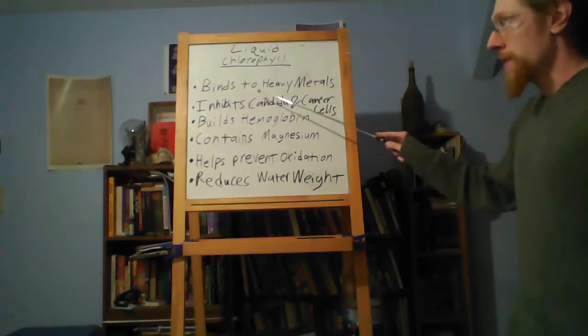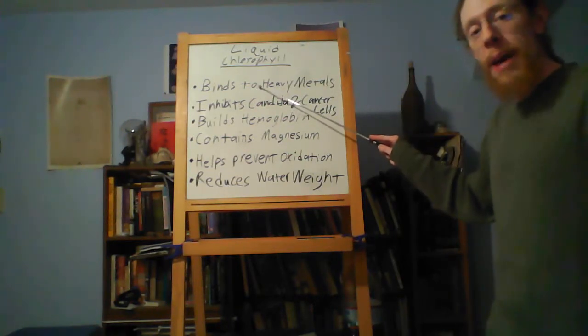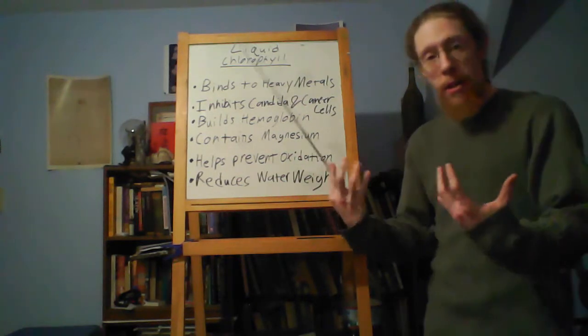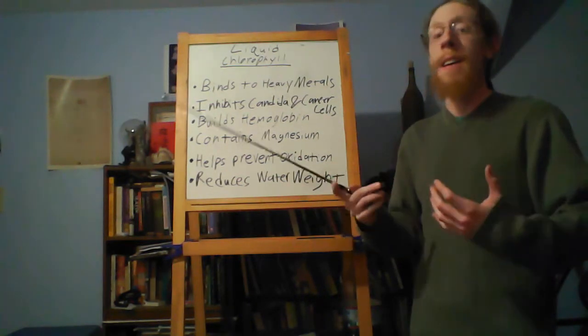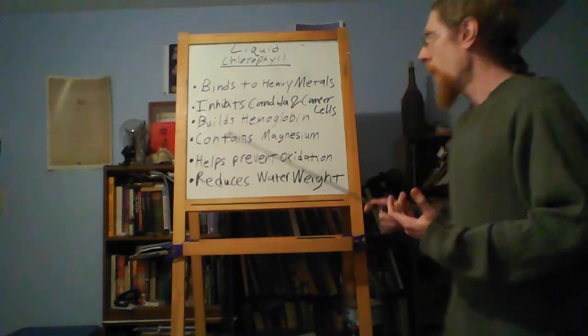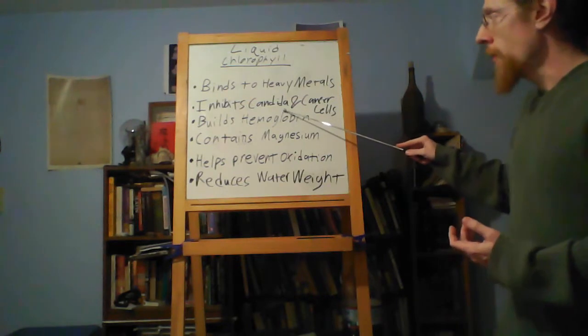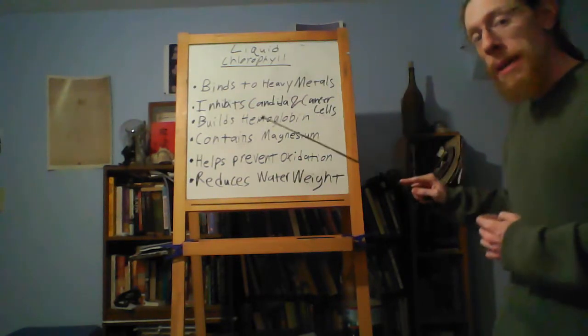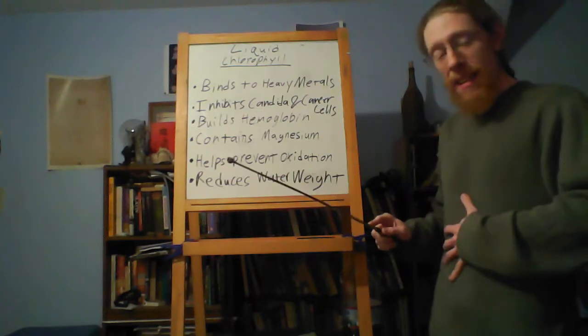First off, it keeps the system healthy. It binds to heavy metals. Heavy metals increase the acidity in our tissues, which will add to inflammatory issues and also foster the growth of candida outside of where it's supposed to be in the intestinal tract.